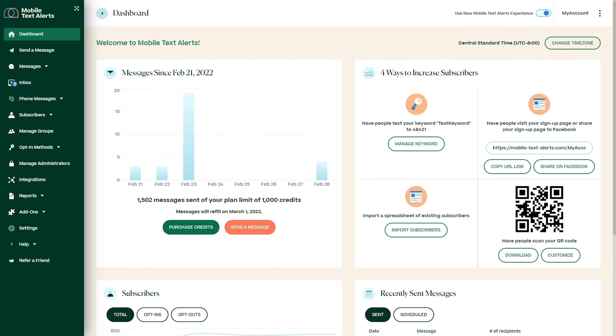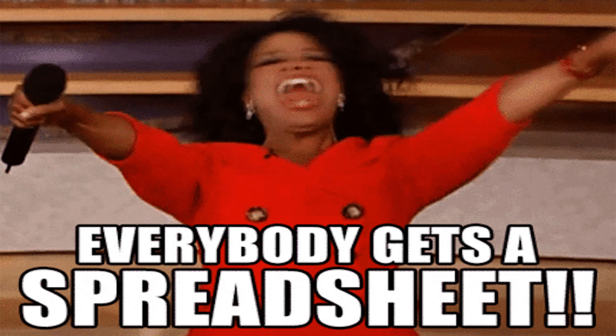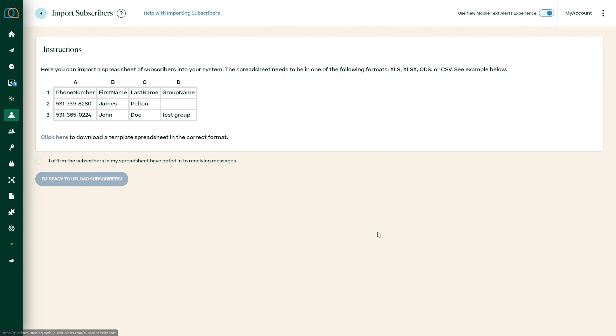It's easy to get started with Mobile Text Alerts. You'll start by adding your subscribers through one of four options, or use a combo. Customers can text your number, visit your customizable signup page, or scan your QR code. If you already have a list of subscribers, go ahead and upload a spreadsheet. There's even a handy template to help you import your leads — and I love a good template.